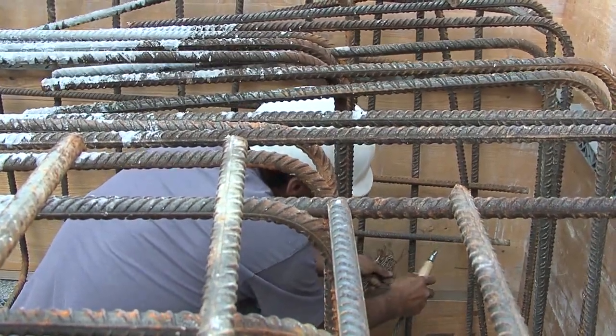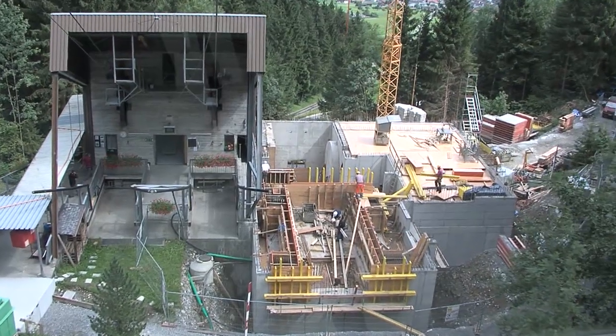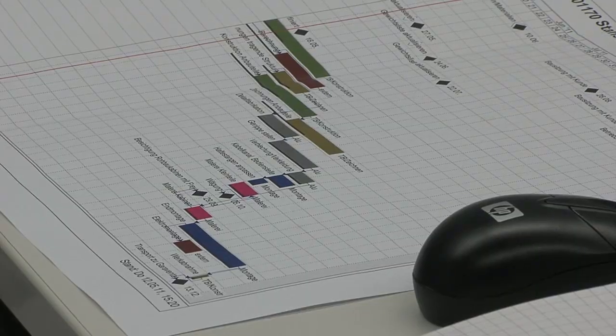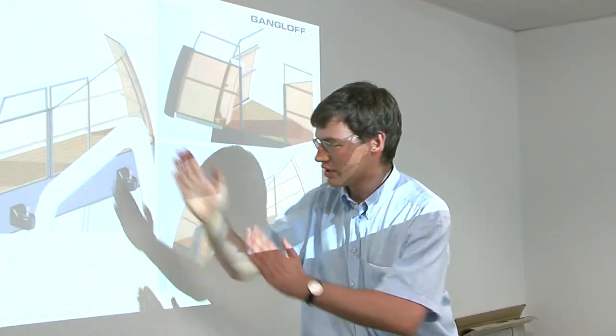The ropeway project is extraordinarily complex. A rolling planning scheme extending far into the implementation phase is unavoidable. With construction work on the new stations at the top and bottom already in full swing, designers are still hard at work on the fine detail and finishing touches to the gondolas.